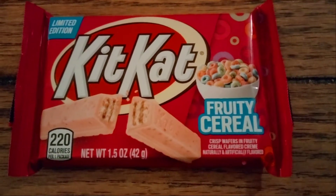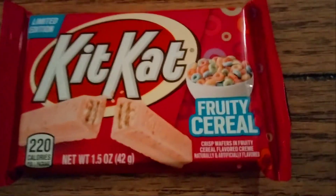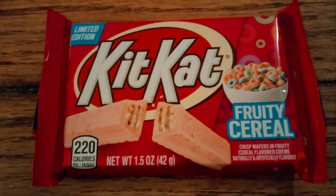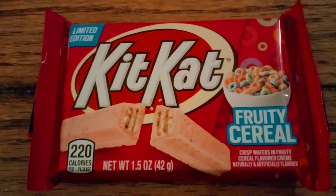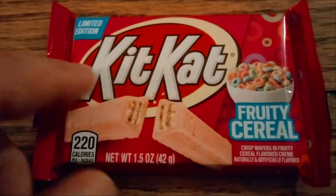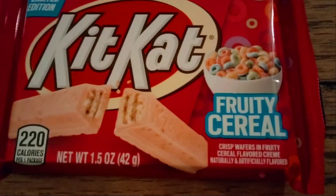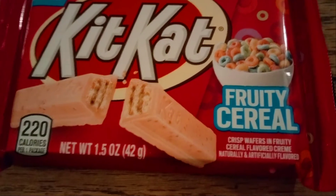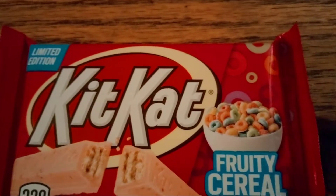Check it out everybody, it's finally here to the channel! When I first posted to our community tab with this product, I had a Walmart eight or ten pack of the mini candy ones like this. But on this visit, we found the limited Kit Kat fruity cereal crisp wafers in fruity cereal flavored cream — natural and artificial flavor. You can obviously see who they're trying to duplicate.